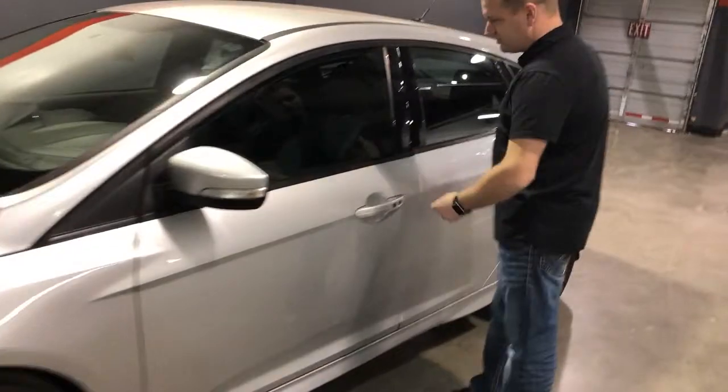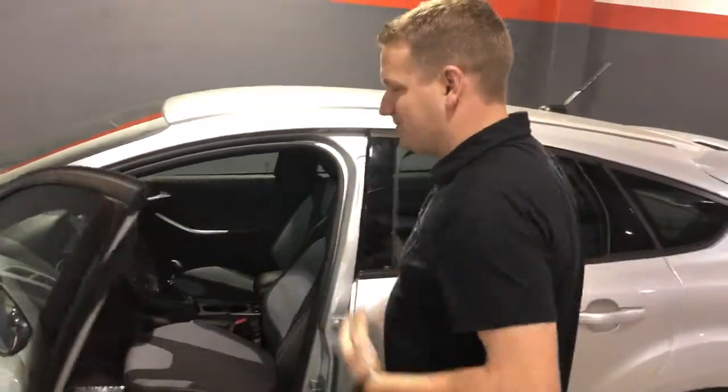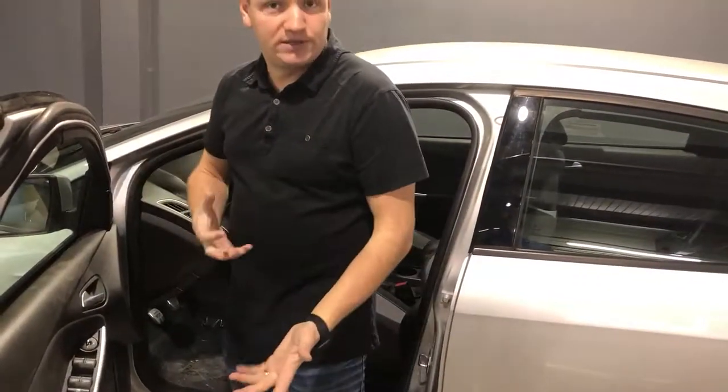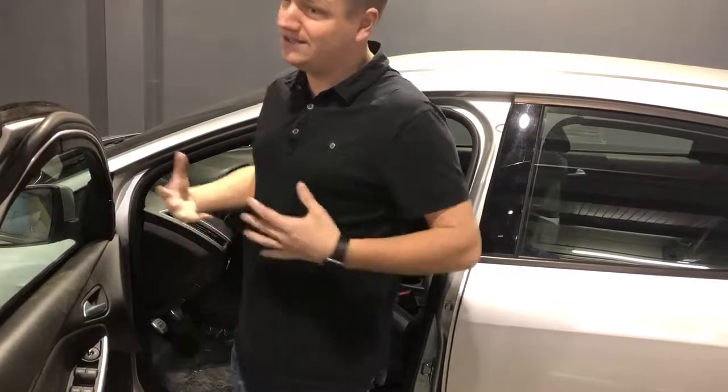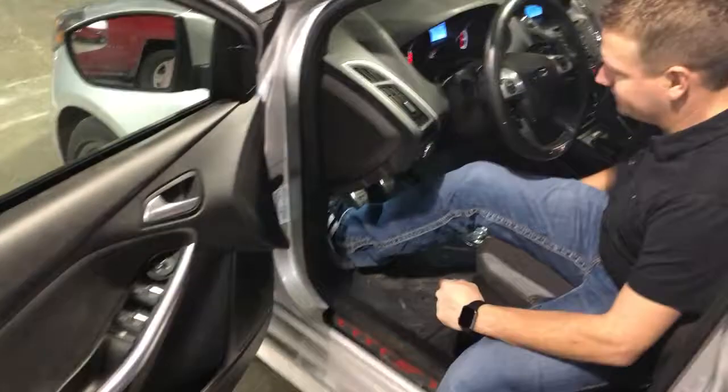It's got intelligent entry access, so you can just keep the fob in your pocket, walk right up to the car, grab the handle, get in, and push the start-stop button. No ignition switch, no key to put in — pretty cool. Of course, your power windows and power door locks, as you'd expect on a car of this nature.